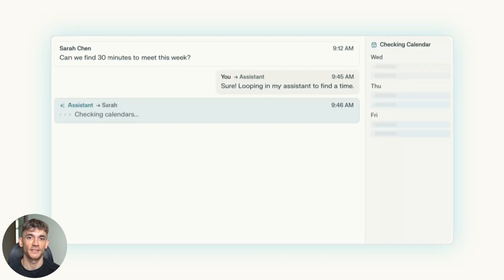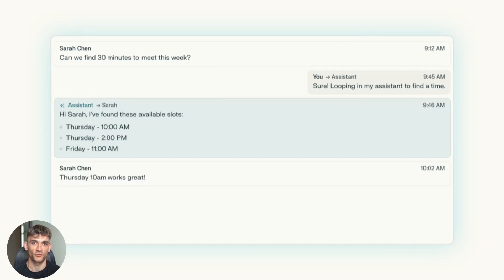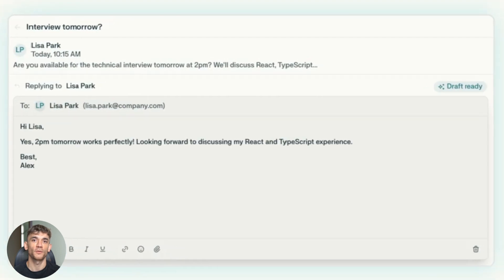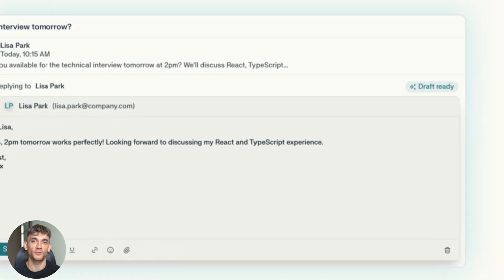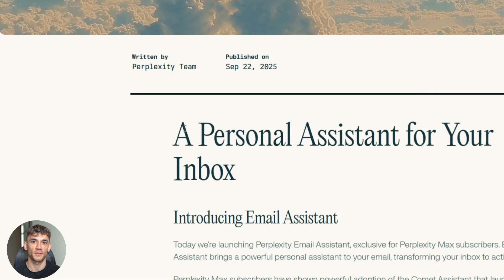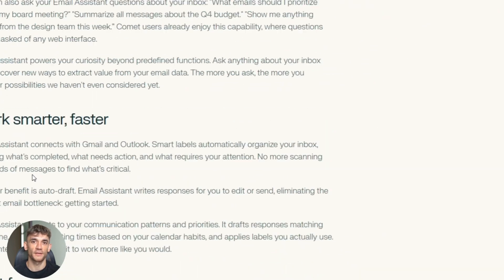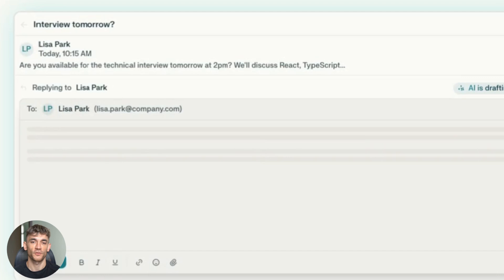Today I'm going to show you the new Perplexity AI email agent that just dropped. This thing is absolutely crazy. It reads your emails, writes replies for you, and even schedules meetings automatically. I'm talking about a real AI assistant that lives inside your Gmail and Outlook. This could change how you handle email forever.